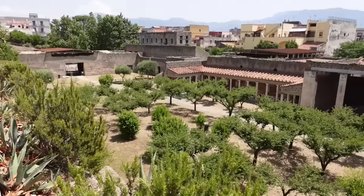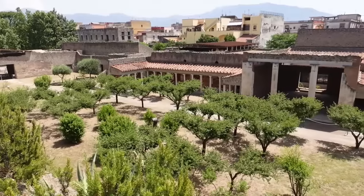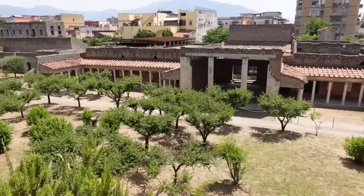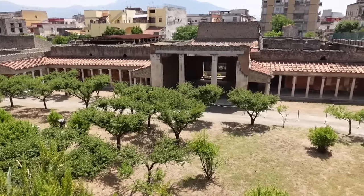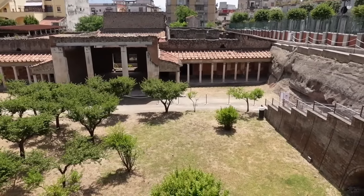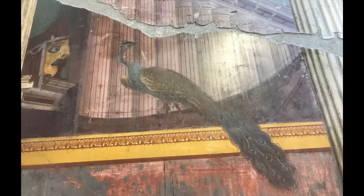Only a tiny fraction of the millions who visit Pompeii each year bother to stop at the neighboring site of Oplontis. Those who do visit make their way to the Villa of Poppeia, a sprawling suburban estate as impressive as any mansion in Pompeii. The villa is exceptional both in its size — it has well over a hundred rooms — and in the beauty of its frescoes. It's also remarkable for the fact that it was probably owned by Poppeia Sabina, the mistress and second wife of Nero.